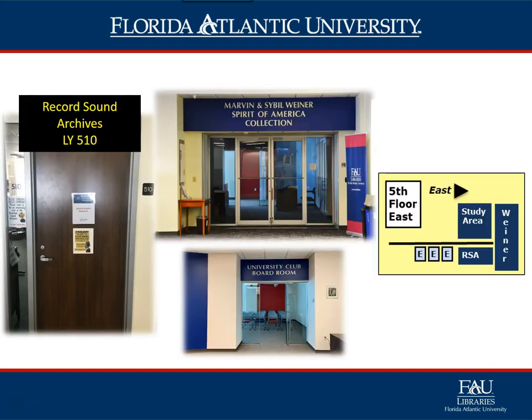Also on the fifth floor is the Recorded Sound Archives (RSA), LY 510. RSA is part of the FAU Library Special Collections Department. It holds over 100,000 music recordings of various types, all of which have been donated to the Wimberly Library by individuals and organizations committed to the preservation of sound recordings as cultural and historical artifacts. Many can be heard on their website.